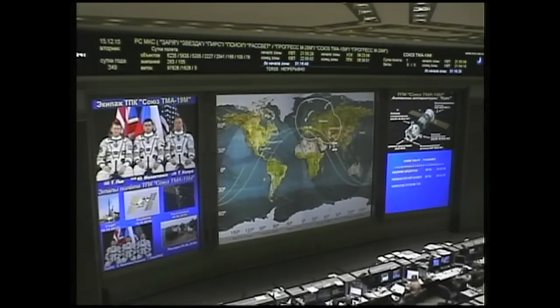Tim Kopra, Yuri Malenchenko, and Timothy Peake are now docked to the International Space Station at 11:33 a.m. Central Time, 12:33 p.m. Eastern Time.